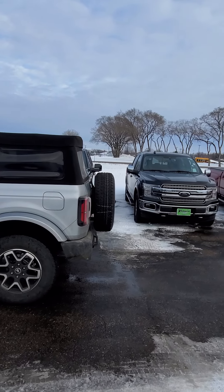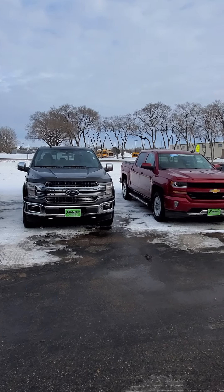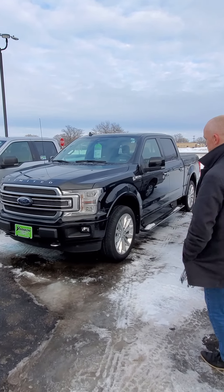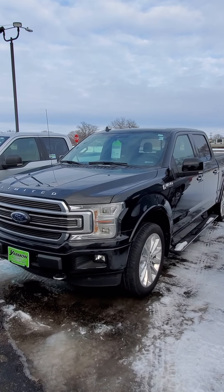A couple of Rams here. For those of you that are Ram lovers, we got a three-quarter ton and a one-ton. Both of them great engines, ready to go, ready to move.